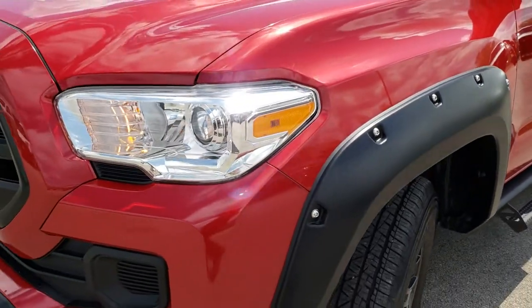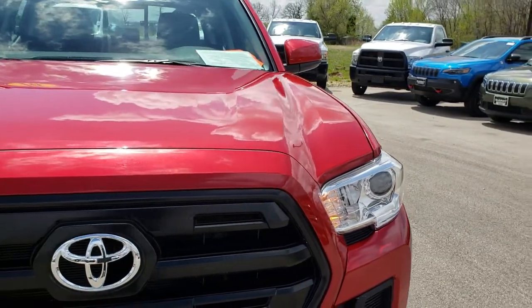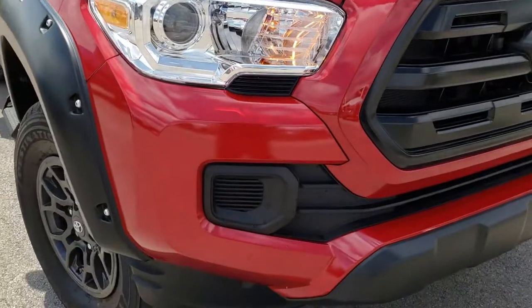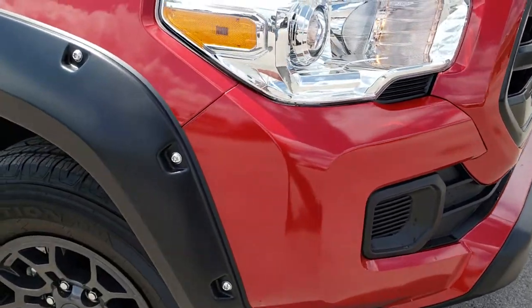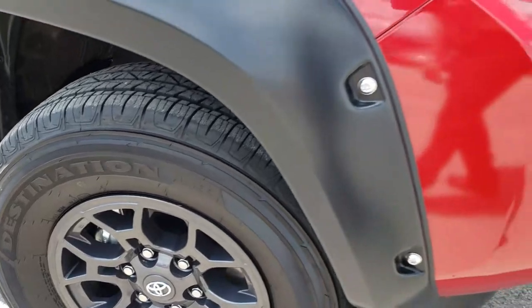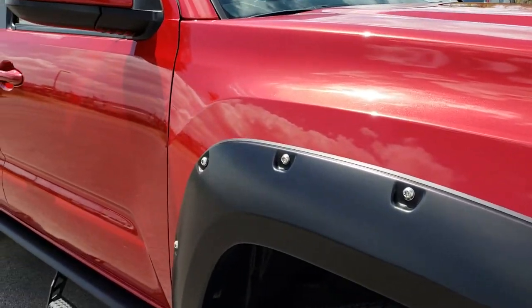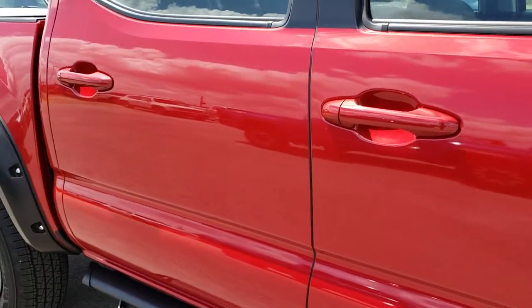It has projector headlamps and the headlights are nice and clear. I didn't see any dents or dings on that hood. Front bumper is absolutely perfect as well. Passenger side rim is in excellent shape, no scuffs or scrapes. And as we go down this side of the truck you can see just how clean the body is — how reflective and mirror-like and glass-like that paint is.